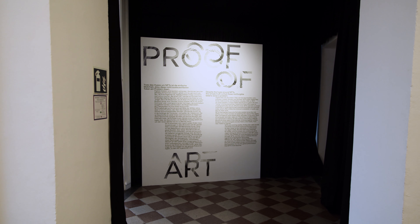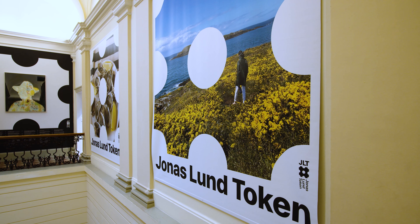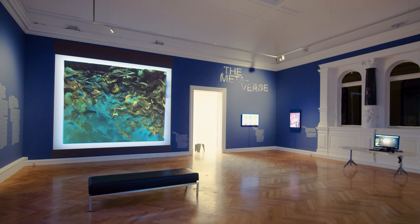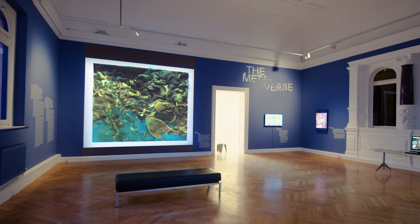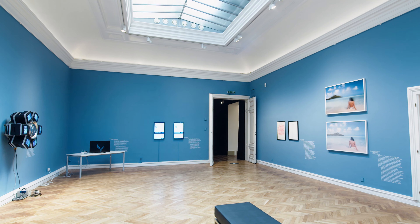Proof of Art is the first major museum exhibition on the history of NFTs. Our curatorial thesis takes a long view — so even though NFTs themselves are only a few years old, the early works that informed what NFTs would become chart back decades to the very beginning of computer art, and up through video art and early digital art.